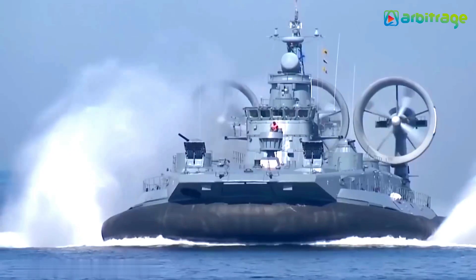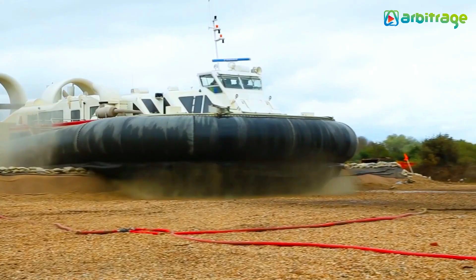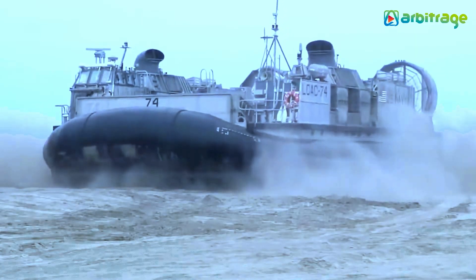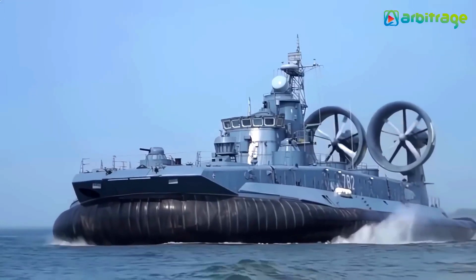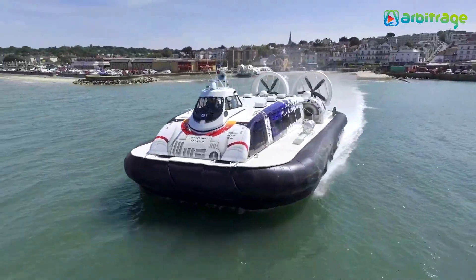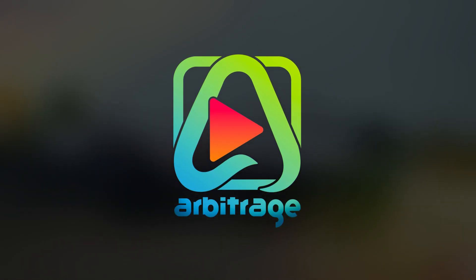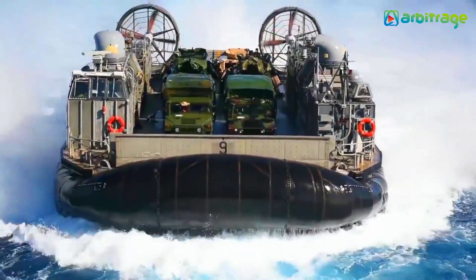Hovercraft are ships in which all or part of the machine is maintained above water, dirt, and ice by means of excessive air pressure constantly injected under the bottom into a chamber called an airbag, allowing it to travel at high speeds over both water and solid surfaces. Welcome back to our channel.